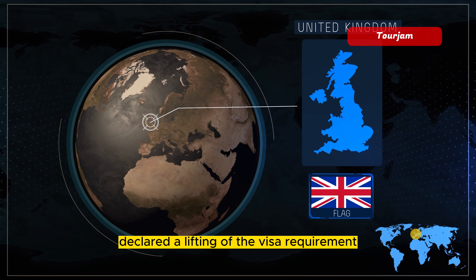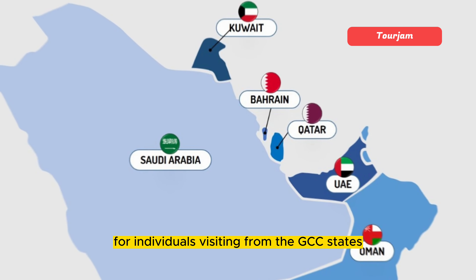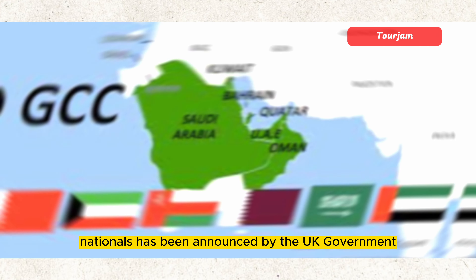The UK government has officially declared a lifting of the visa requirement for individuals visiting from the GCC states and other surrounding countries. A significant revision to the visa stipulations for GCC nationals has been announced by the UK government.